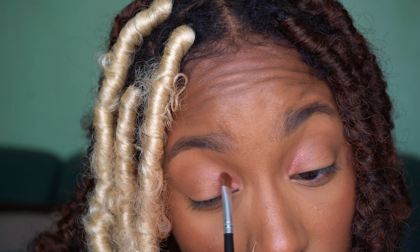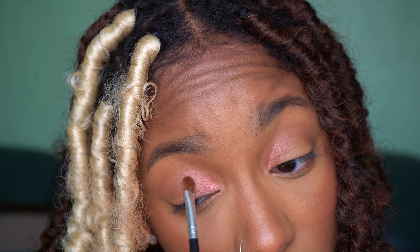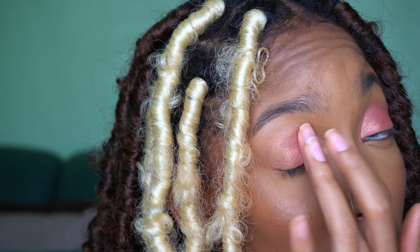Then I'm going in with the chocolate brown in my crease, and then a pink shimmer — I forgot what it's called, I'm not about to look at the palette — on my inner V. Then I went in with a silver shimmer in the inner corner. Then I'm taking a little eyeshadow palette from Revlon and using my finger to pat in a pink eyeshadow. All of these will be linked in the description box because I don't remember the names and I'm not going to get up and get the palettes. This came out really, really nice.